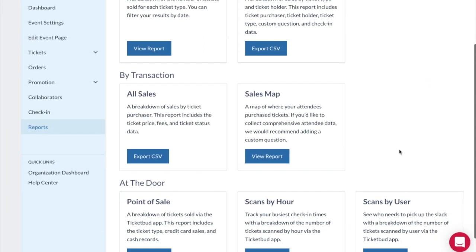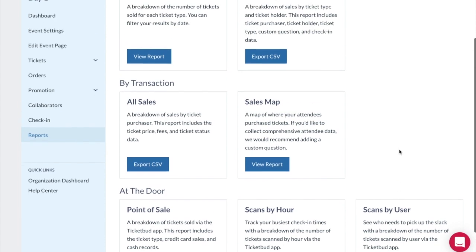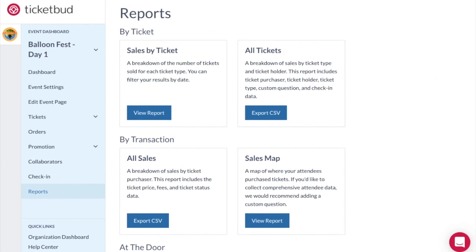TicketBud's detailed reporting options help you manage your events. You own this and all your customer data. We don't charge extra or sell it to anyone else.